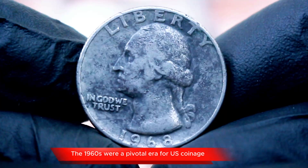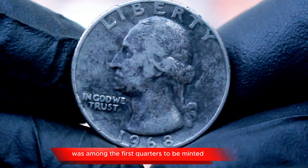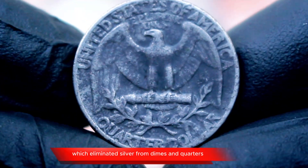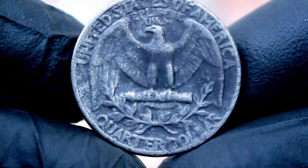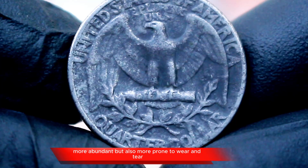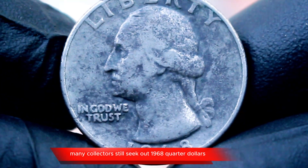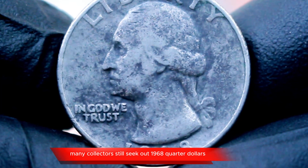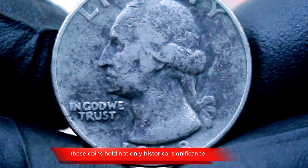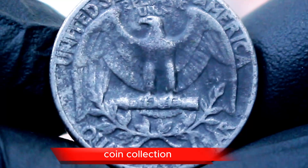The 1960s were a pivotal era for U.S. coinage. The 1968 quarter dollar was among the first quarters to be minted without silver content following the Coinage Act of 1965, which eliminated silver from dimes and quarters. This change in composition meant these coins were much more abundant, but also more prone to wear and tear. Despite their commonality, many collectors still seek out 1968 quarter dollars, particularly those in excellent condition, as they hold historical significance and are an essential part of a complete U.S. coin collection.